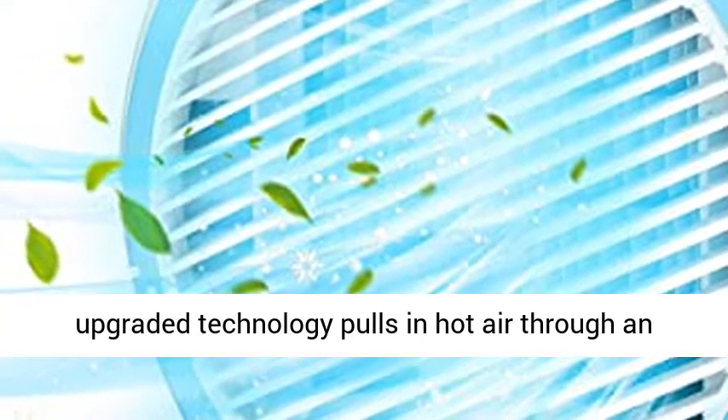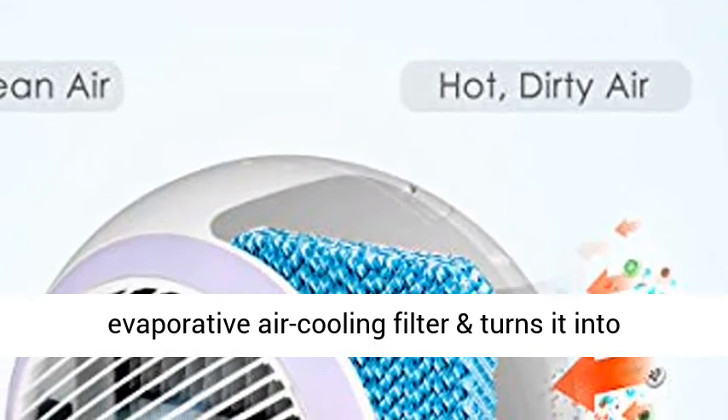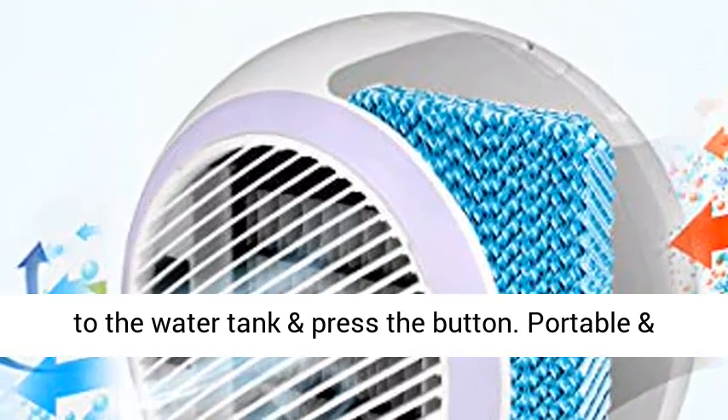Air cooler: the upgraded technology pulls in hot air through an evaporative air cooling filter and turns it into cool, refreshing air instantly. Simply add water to the water tank and press the button.